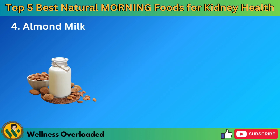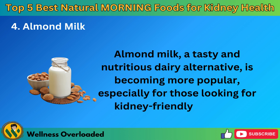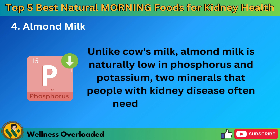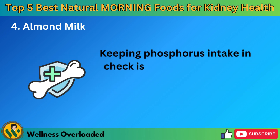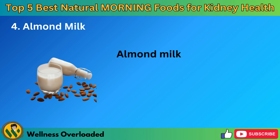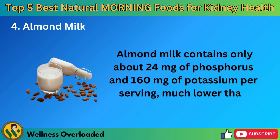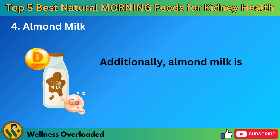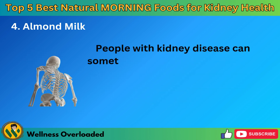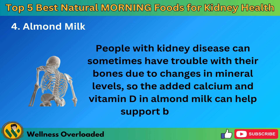Number 4: Almond Milk. Almond milk, a tasty and nutritious dairy alternative, is becoming more popular, especially for those looking for kidney-friendly options. Unlike cow's milk, almond milk is naturally low in phosphorus and potassium, two minerals that people with kidney disease often need to watch closely. Keeping phosphorus intake in check is essential for kidney health, as high levels can lead to bone and heart problems. Almond milk contains only about 24 milligrams of phosphorus and 160 milligrams of potassium per serving, much lower than cow's milk. Additionally, almond milk is often fortified with calcium and vitamin D, which is great for kidney health. People with kidney disease can sometimes have trouble with their bones due to changes in mineral levels, so the added calcium and vitamin D in almond milk can help support bone health.